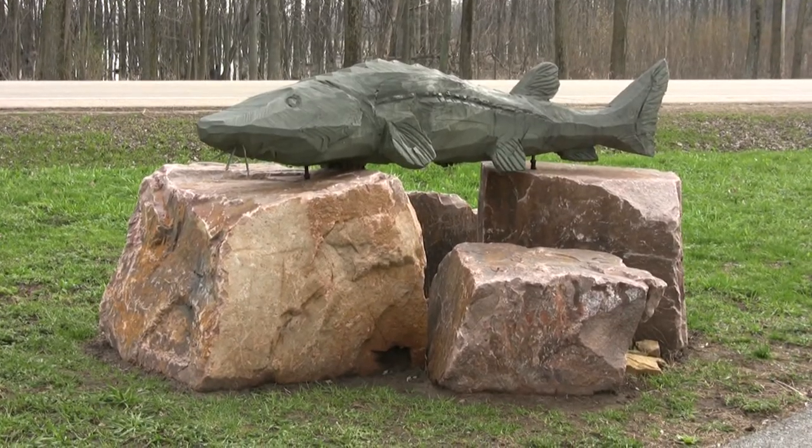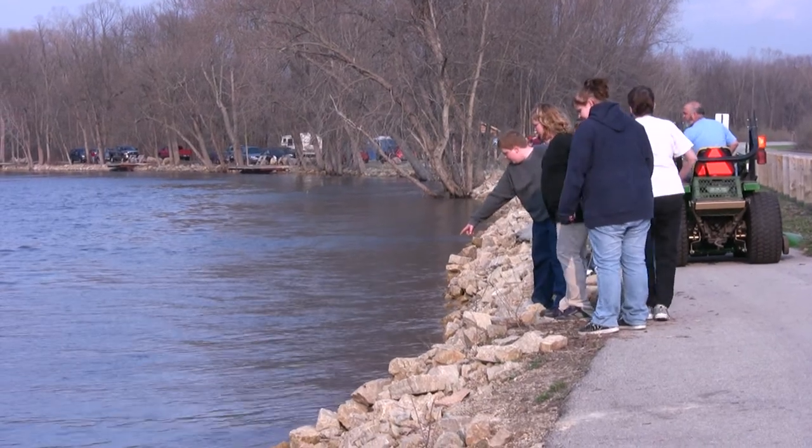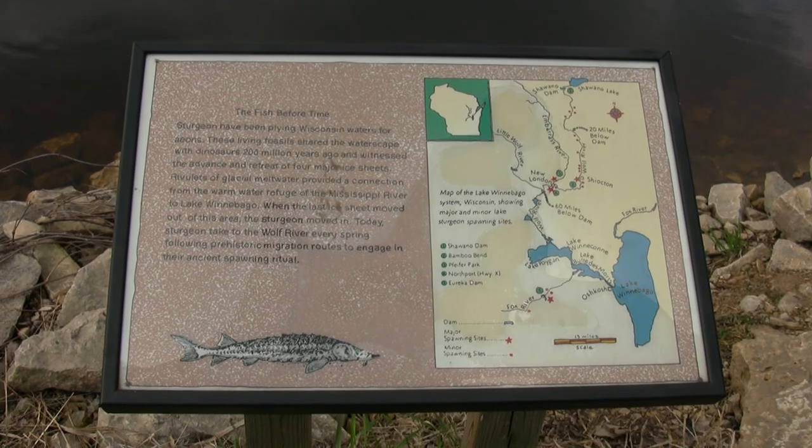They're big fish and they're prehistoric. People like looking at big fish and every one is bigger than the next, it seems. I like to watch them. It's different.